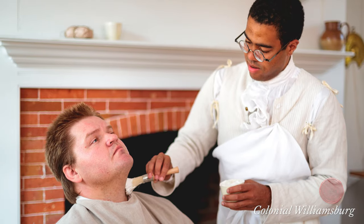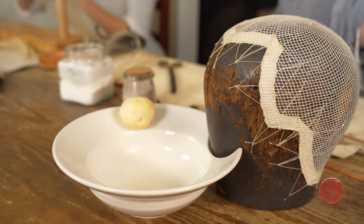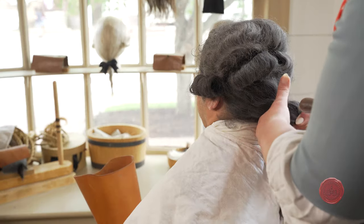Barbers shave gentlemen's faces on a day-in, day-out basis. Perhaps not the same gentleman all the time, but it's enough to be stable — it's that professional shave we see today. And as hairdressers, we are cutting and styling the hair on the head.